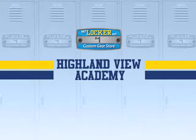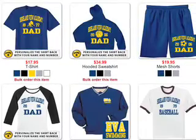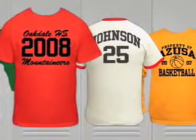We offer hundreds of great-looking, high-quality, and colorful products, all ready for easy customization and fast shipping. There are no minimum orders, and you can design your favorite shirt however you want.